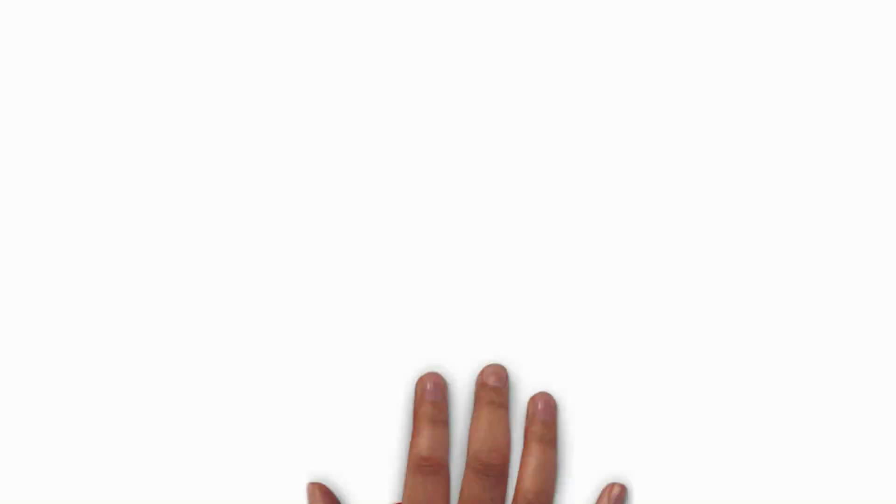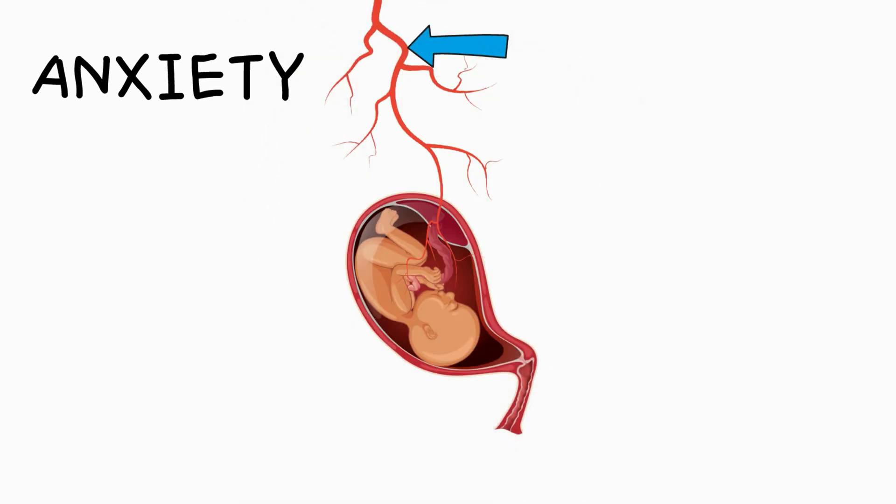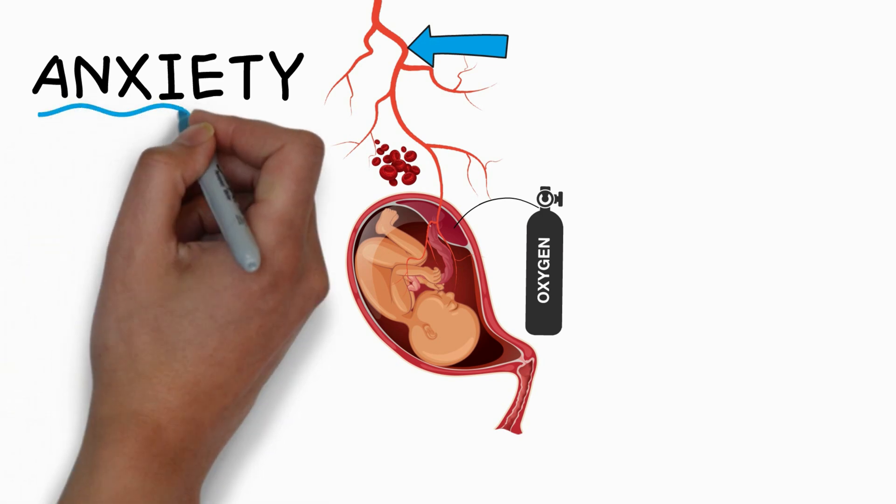There are two very important factors that impact oxygen supply to the baby during labor, and the problem is they reinforce one another. One is anxiety, the other is tension. There is scientific evidence that when a woman is anxious during labor, it causes her blood vessels to narrow. As a result, less blood flows to the baby, which reduces the oxygen supply because it is your blood that carries oxygen from your placenta to your baby.